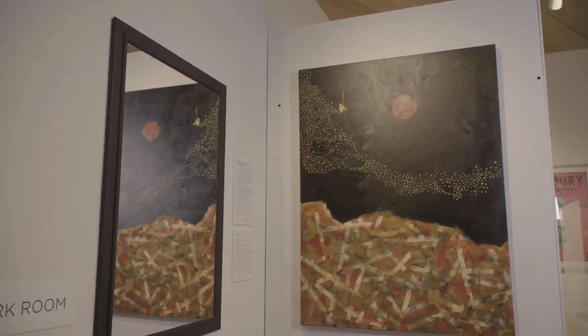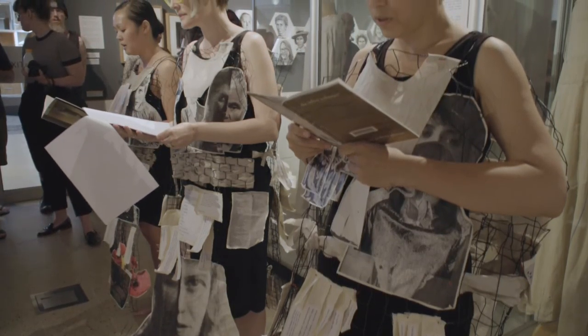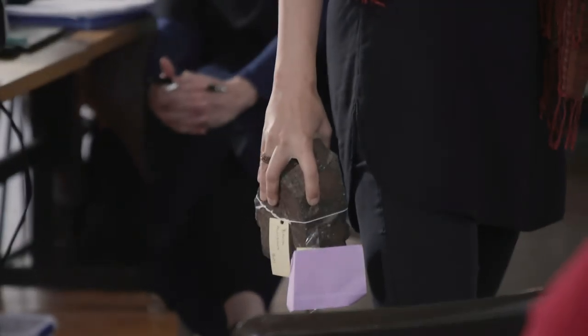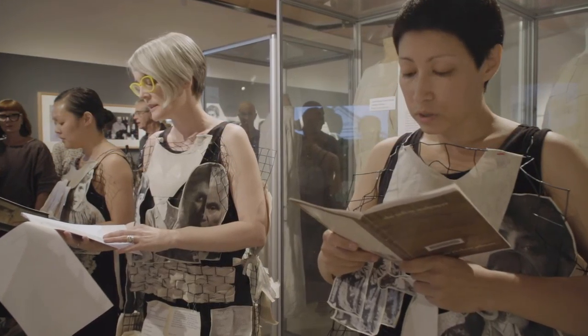My idea for the Carmen Project is about reflection on time, because the museum is the place where we witness time. From the museum collection, I've chosen this stone. I see the stone as a representation of time and as people.